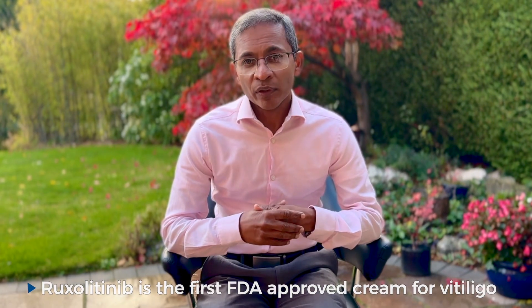It's approved for anybody above the age of 12 years and in non-segmental vitiligo. It's the first FDA-approved topical cream for this condition.